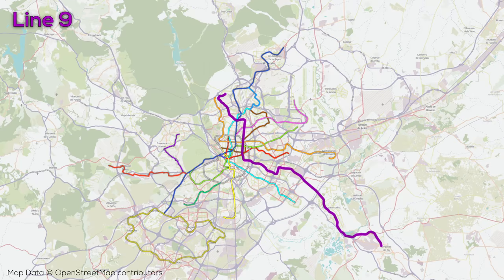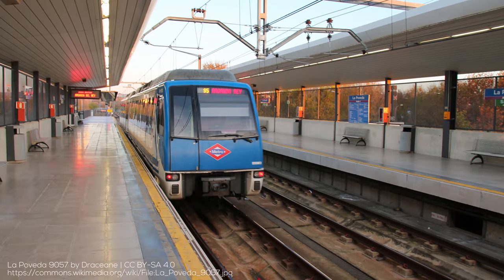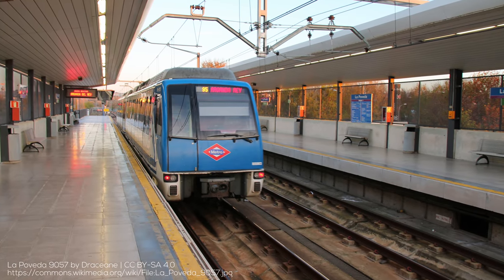Line 9 is 29 stations on the longest line in the system at over 39 kilometers long. The line first opened in 1980 and extends to the northwest of the city, one stop on the suburban railway away from the terminus of Line 7. The line then cuts across the north end of the city before cutting south across the eastern portion of the core, then traveling to the southeast of the city where it continues on the TFM extension, of which most runs on the surface.